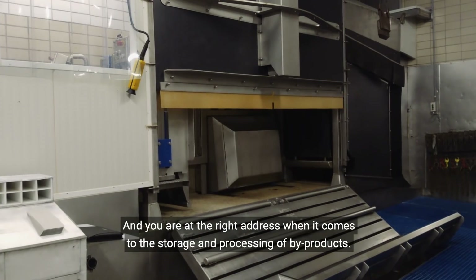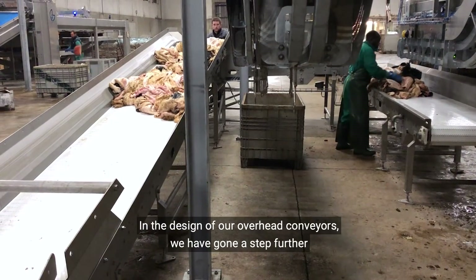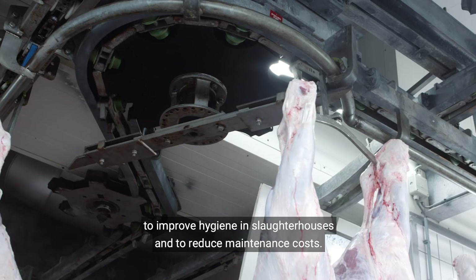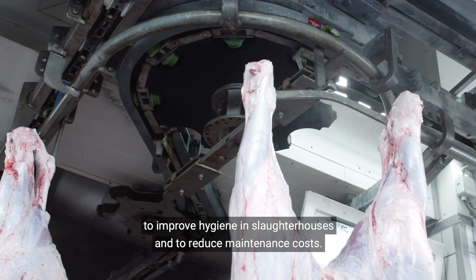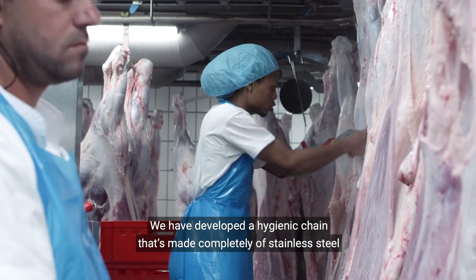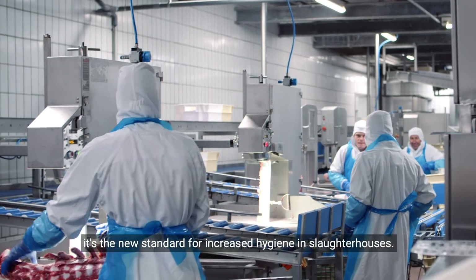And you're at the right address when it comes to the storage and processing of byproducts. In the design of our overhead conveyors, we have gone a step further to improve hygiene in slaughterhouses and reduce maintenance costs. We've developed a hygienic chain that's made completely of stainless steel — it's the new standard for increased hygiene in slaughterhouses.